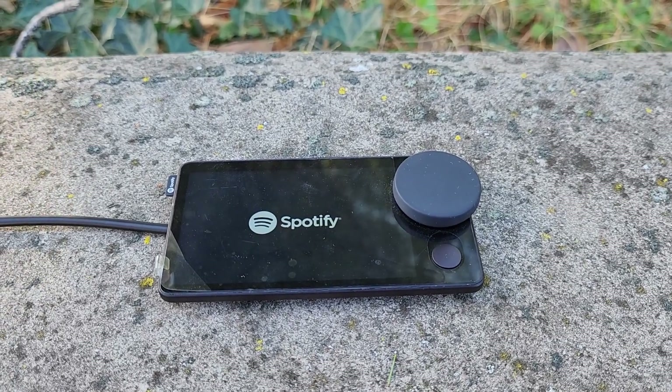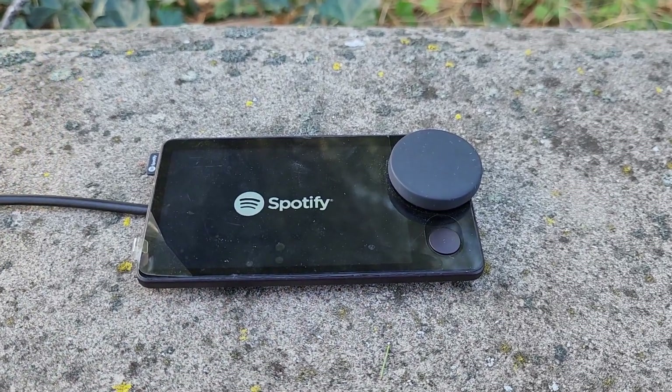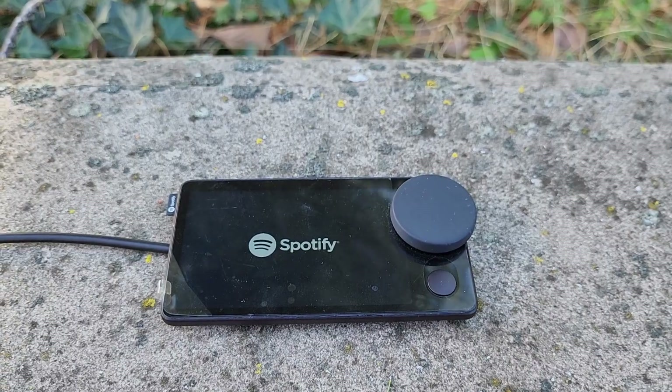The day has finally come where Spotify is turning this Spotify Car Thing into an e-waste nightmare. Or are they?